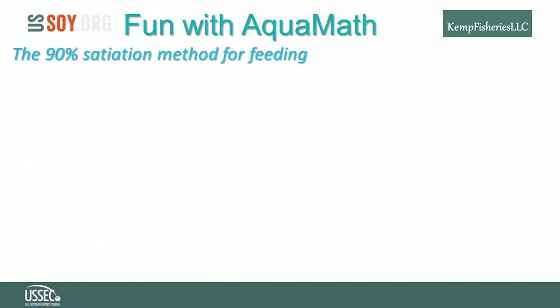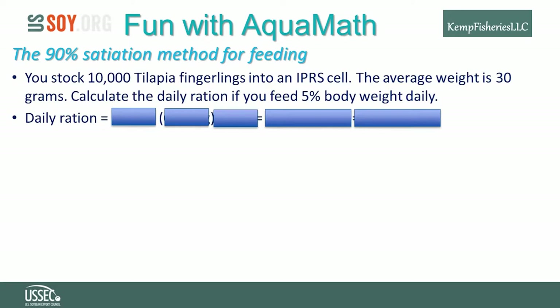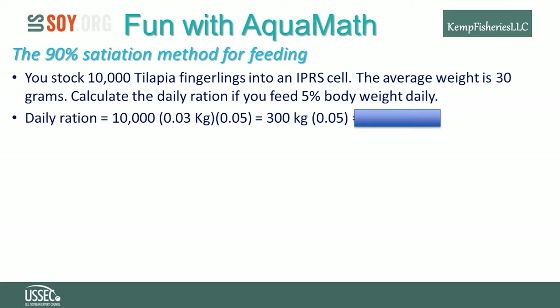Let's apply aquamath to the 90% satiation feeding method. Stock 10,000 tilapia fingerlings at an average weight of 30 grams into a raceway cell. Calculate the daily ration feeding 5% of body weight daily: 10,000 fish × 0.03 kg × 0.05 = 15 kilograms of feed per day for these fingerlings.